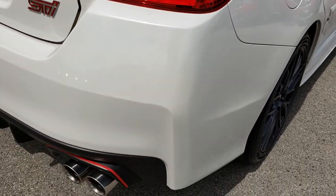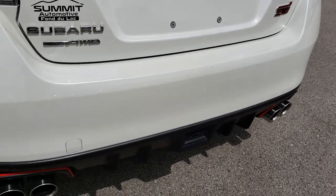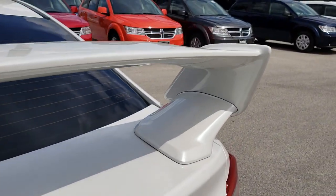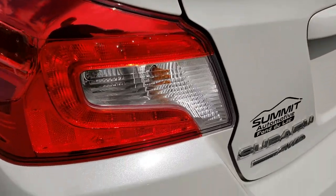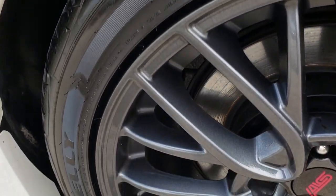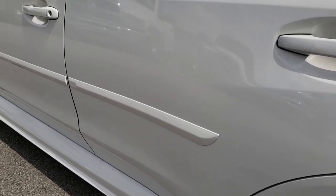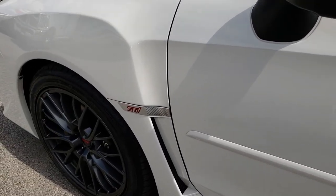Coming around to the back, there are no dents, dings, or cracks on that rear bumper. It does have the dual exhaust with polished tips. The deck lid is in really nice condition — no dents or dings — and the spoiler is in really nice condition as well. This back rim is in really nice shape too. As we go down this side, just as clean as the passenger side — no dents, no dings, very clean.